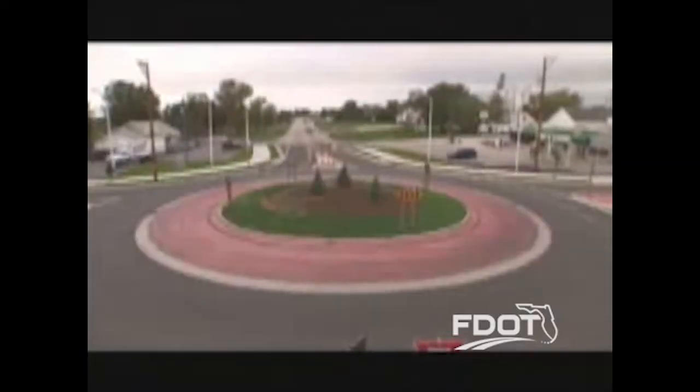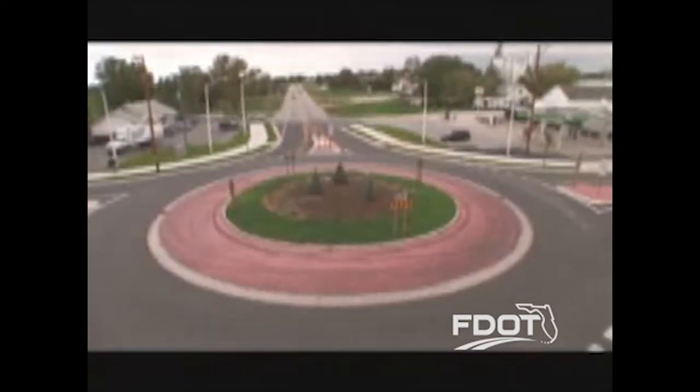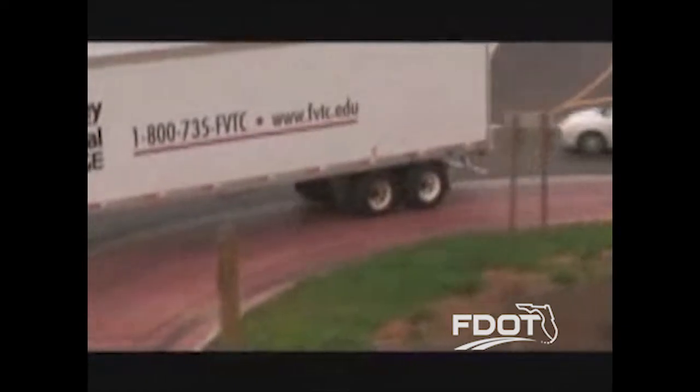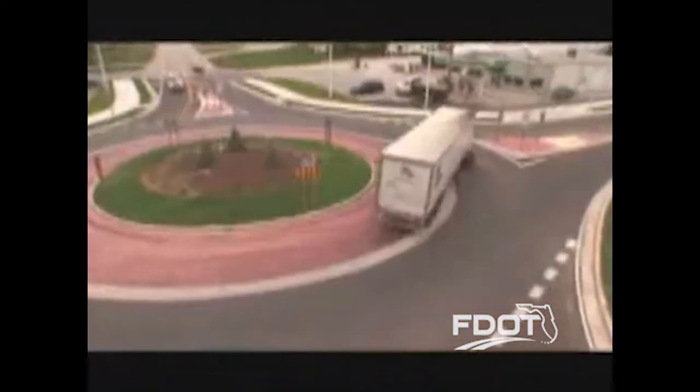The center island uses truck aprons — a raised area around the center island — which gives large trucks, 18-wheelers, farm tractors, and trailers and even emergency vehicles a bit more room to move through the circle.